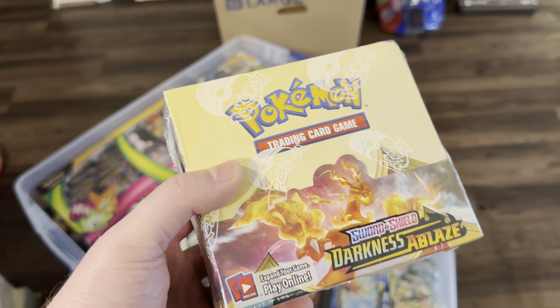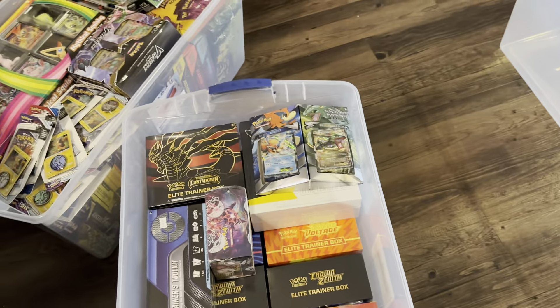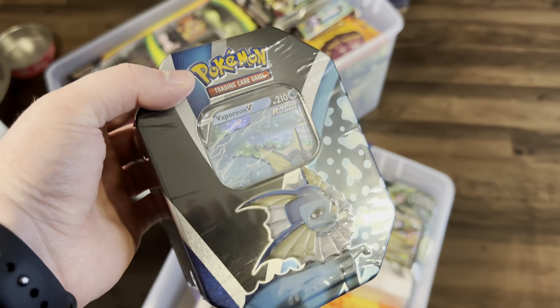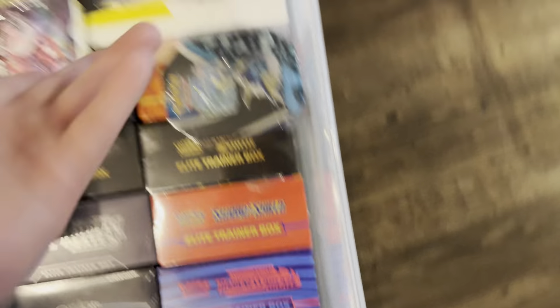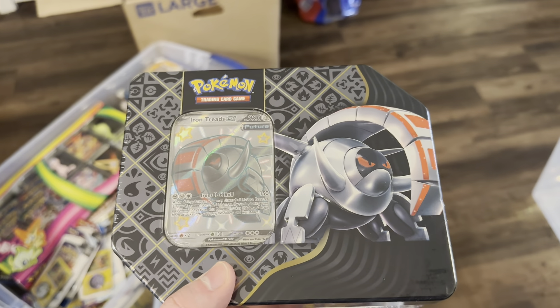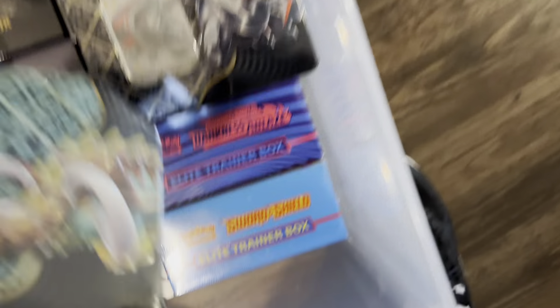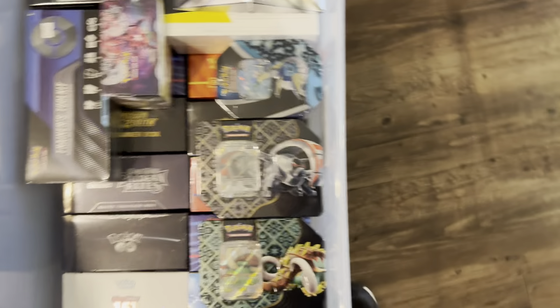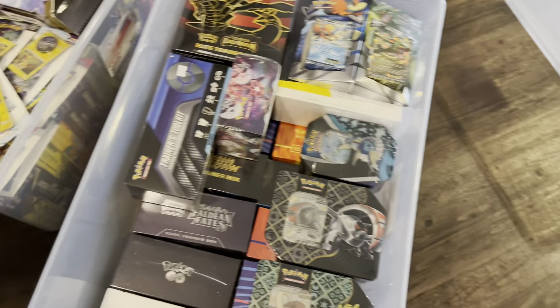We have a sealed Darkness Ablaze booster box — I bought it for $140 and it's never been worth that much since I received it in the mail. A sealed Vaporeon V tin — about $20. A new item: the Iron Treads EX tin from Paldean Fates — just came out, still about MSRP at $25. And Great Tusk EX tin — also about $25; MSRP is $28 but, you know, it's not quite that.